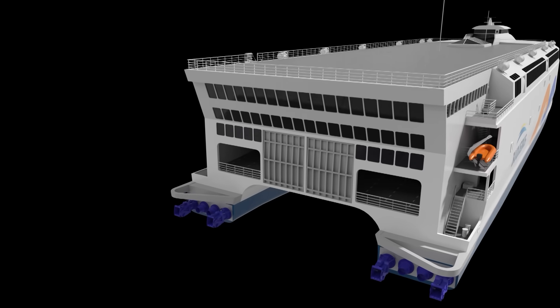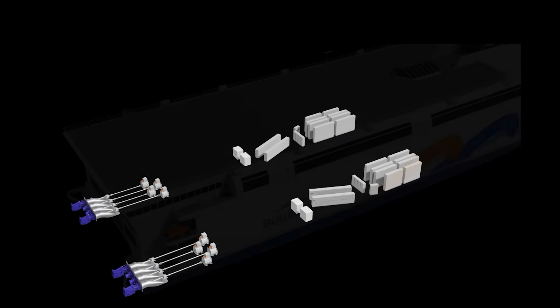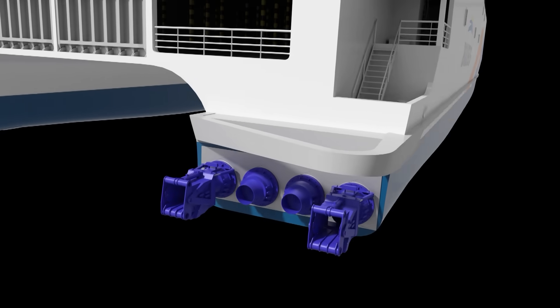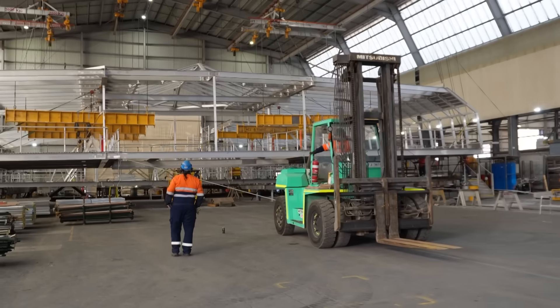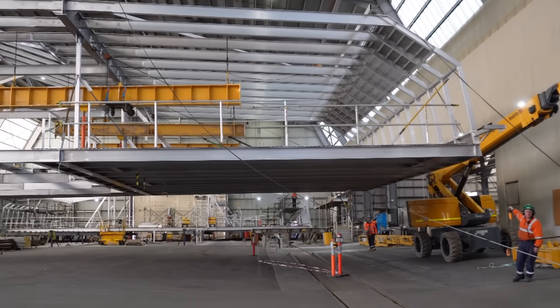We can't sell diesel-powered ships anymore — we haven't got a lot of choice. We have to get into the new technology. Batteries are getting better all the time. Systems are getting better. Electric motors are getting better. What we're building now is today's technology, and there's not the slightest doubt that in two or three years' time it'll be even better.